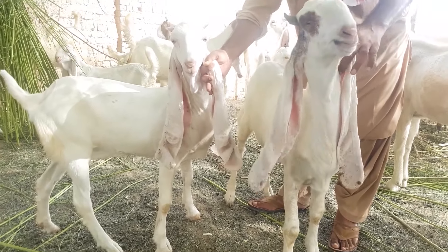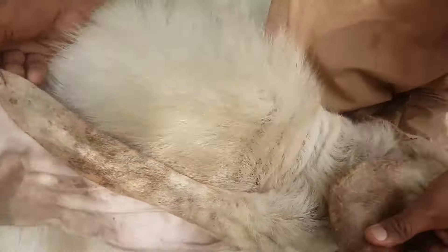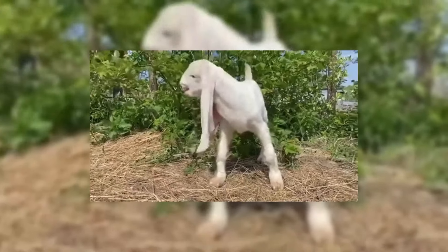Very long ears that hang down to the knees are impressive. They are soft, wide, and thin. They appeared in goats for a reason — in their homeland, these expressive ears help regulate heat exchange, preventing the body from overheating.